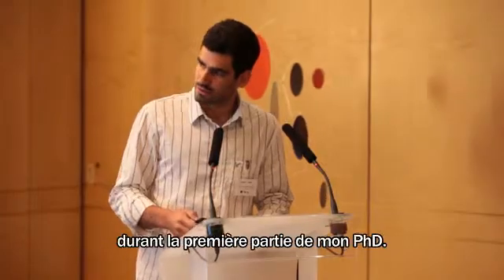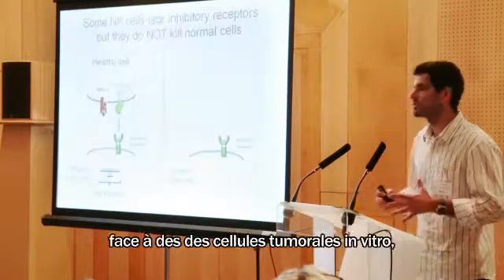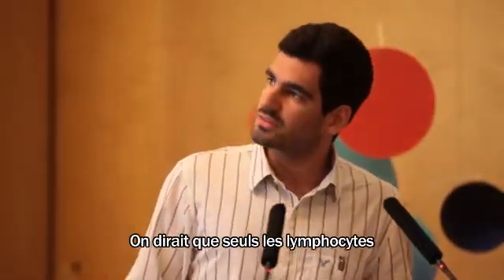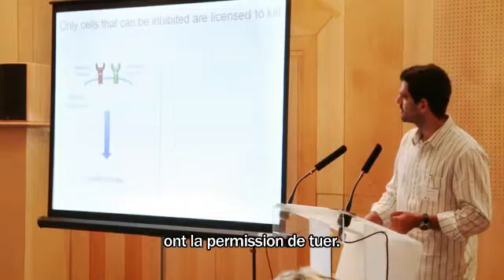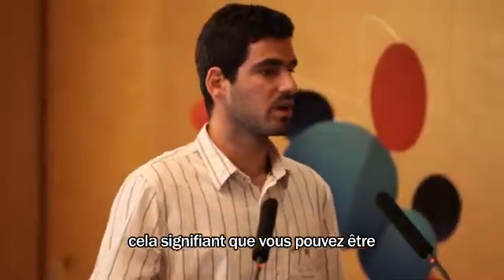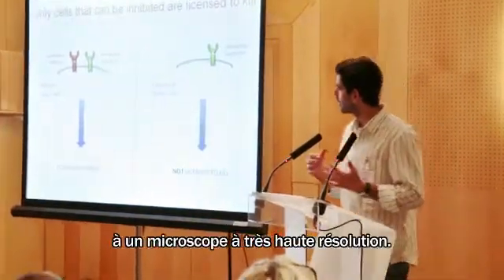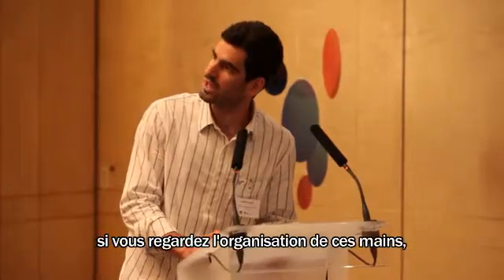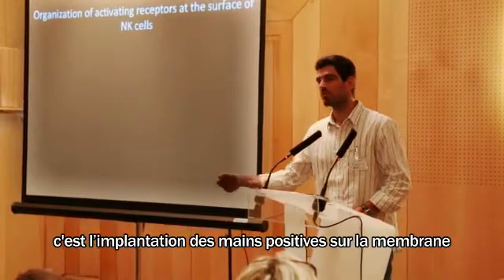This has been my question for the first part of my PhD. What we found is that if you put those cells in front of tumor cells in vitro, they actually do not respond. It looks like only the cells that can be inhibited — only the cells that have two hands — are given the license to kill. If you only have one hand, you are not given the right to kill. We've studied this difference with very high-resolution microscopy.